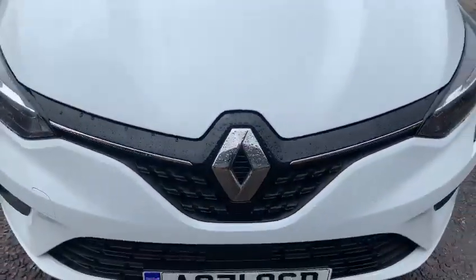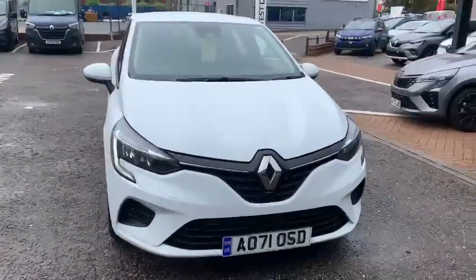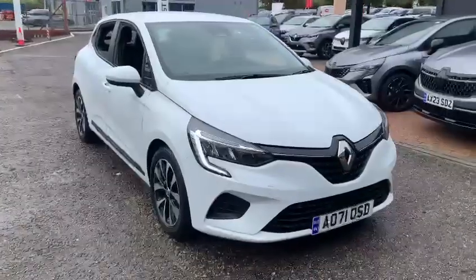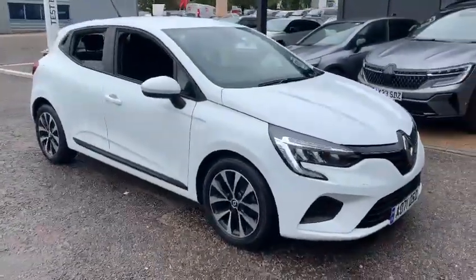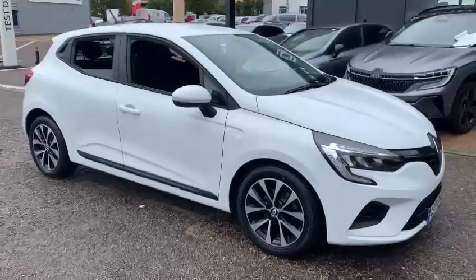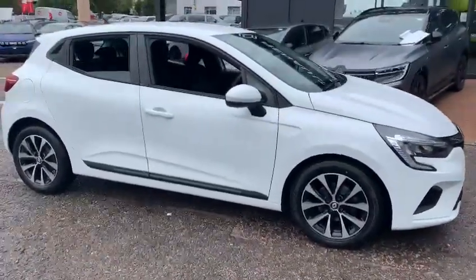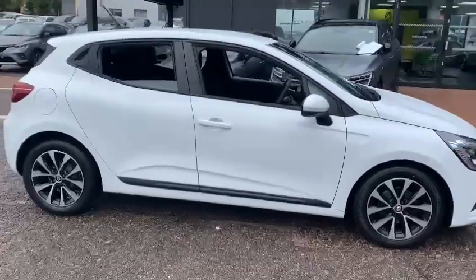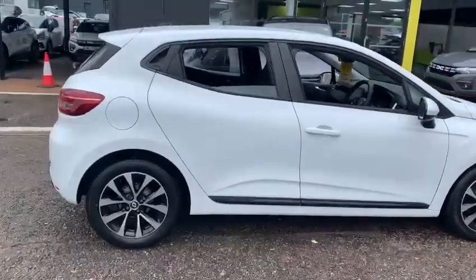Hello and welcome back to John Banks Renault & Dacia here in Ipswich. Here we have a 2021 Renault Clio in the Iconic trim level, which is the mid-specification, presented in Glacier White. This features the 90 brake horsepower petrol engine, which offers great economy and performance in one package. The vehicle is a one-owner example with full Renault service history and very nicely presented.